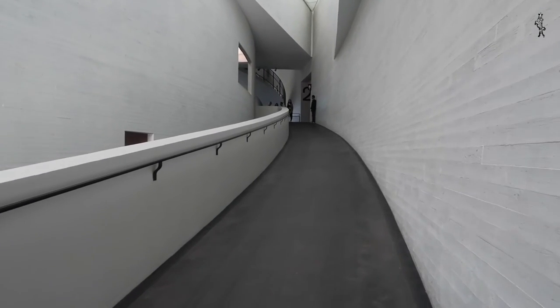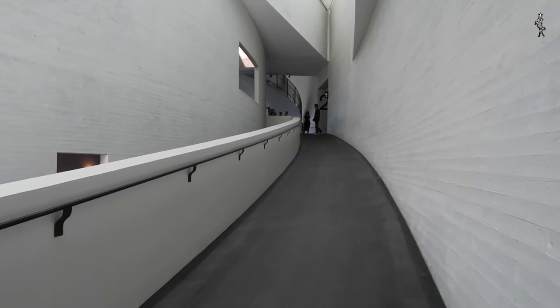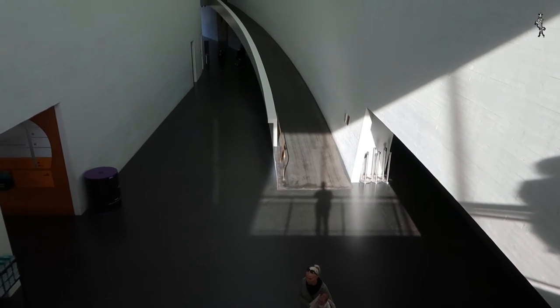We walk along the curved walls, which help to orientate, strolling along the floors. When we leave the galleries, there are end points for a short or longer rest. All in all, it's a very simple building really.